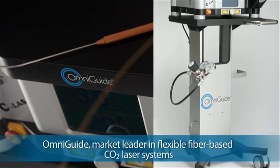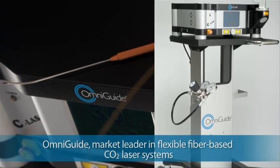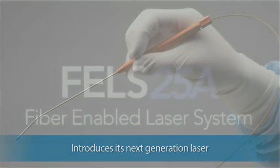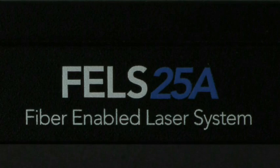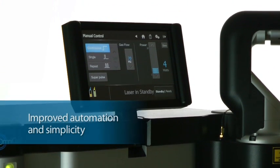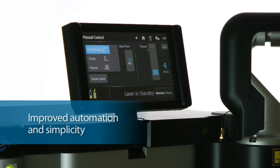OmniGuide, the market leader in flexible fiber-based CO2 laser systems, is pleased to introduce its next-generation laser, Fels 25A IntelliGuide. Fels 25A IntelliGuide provides clinicians and OR staff with an exceptional level of automation and simplicity.